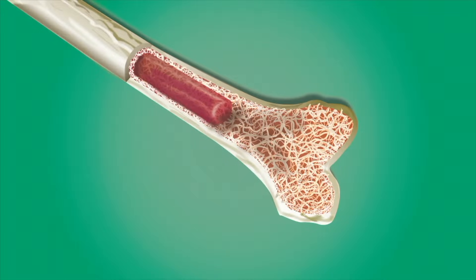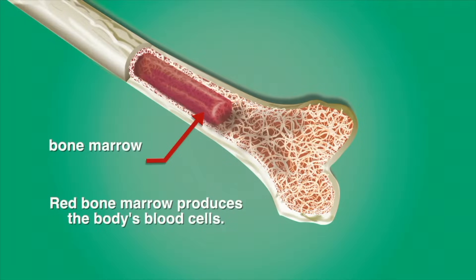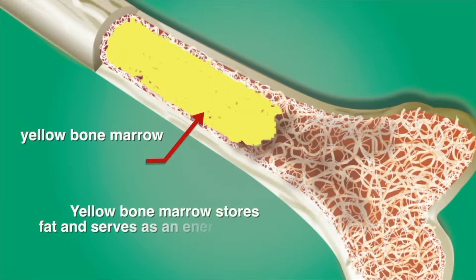The spaces in bone contain two kinds of soft jelly-like tissue called marrow. Red bone marrow produces the body's blood cells. Yellow bone marrow stores fat and serves as an energy reserve.